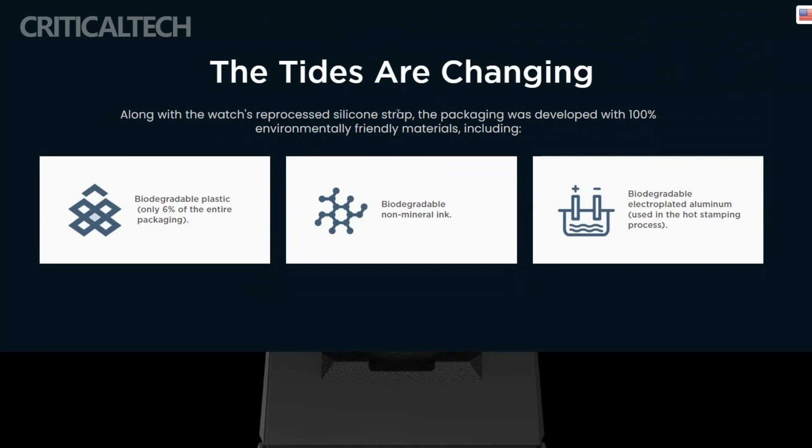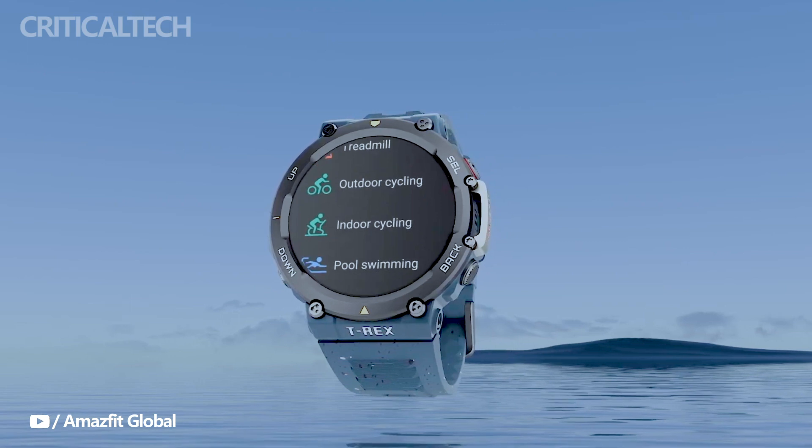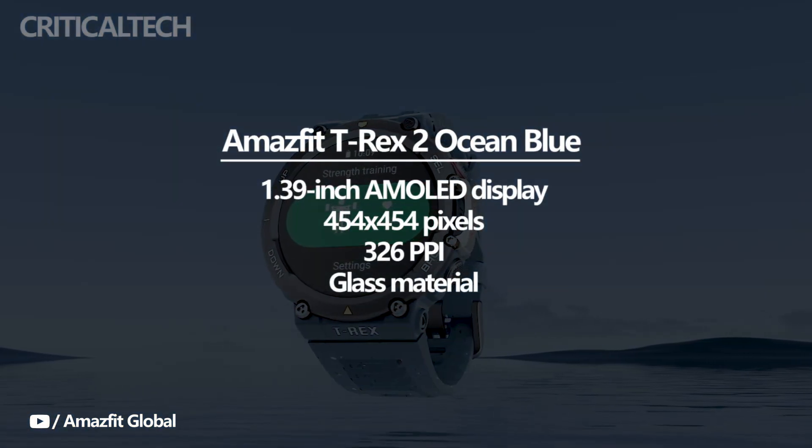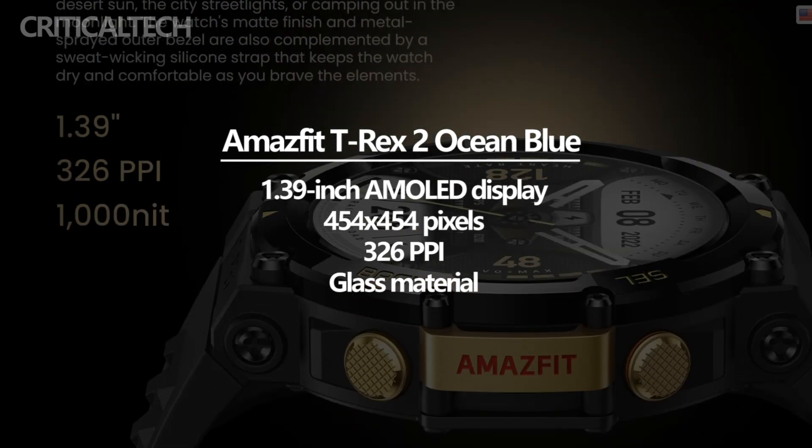The Amazfit TRX-2 smartwatch made its initial debut last year, captivating users with its impressive features and robust appearance. One of the standout elements of this timepiece is its 1.39-inch small colorful display, which delivers vibrant and sharp visuals, enhancing the overall user experience.